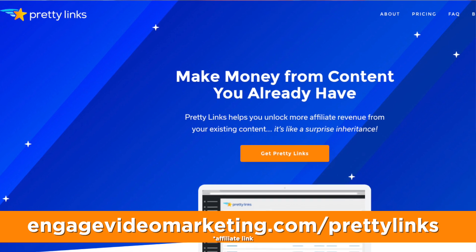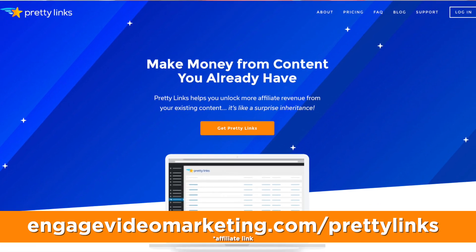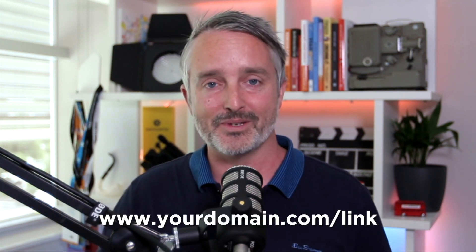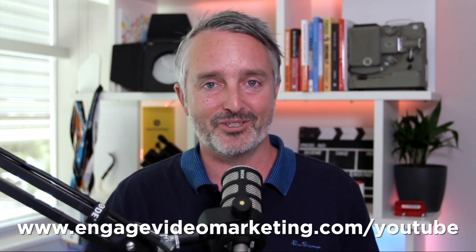Pretty Links — you can find it at the URL on screen here. Once you've installed Pretty Links, and yes, you can pay for the pro version, but for the purpose of what we're doing here, the free version is absolutely fine. What Pretty Links allows you to do is set up a branded redirect link on your domain. So if it's www.yourdomain.com/link — whatever you want to call it — in my case, engagevideomarketing.com/youtube will take you to my YouTube channel.